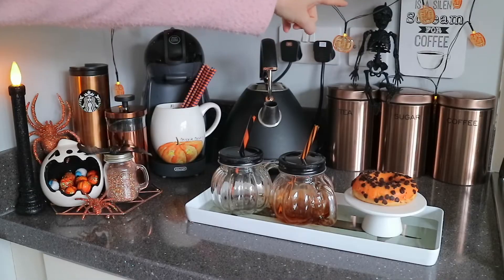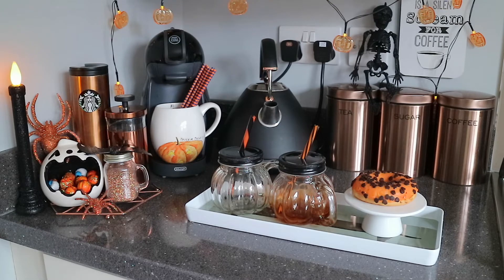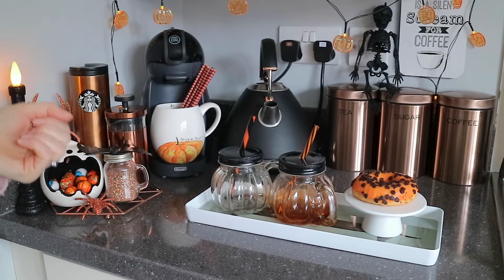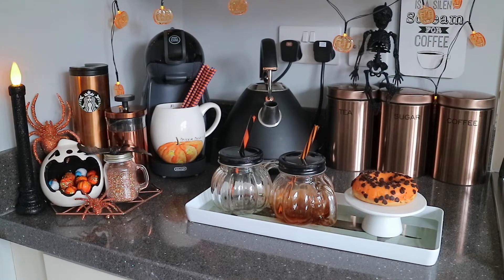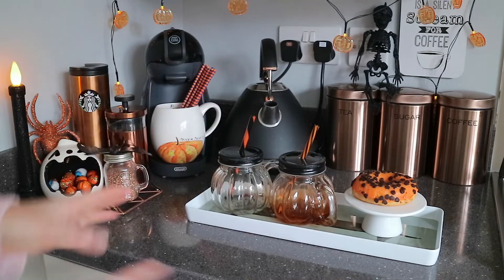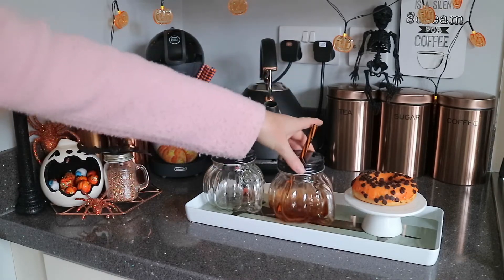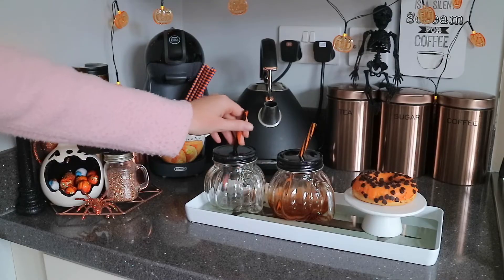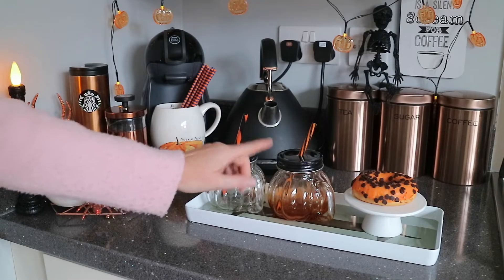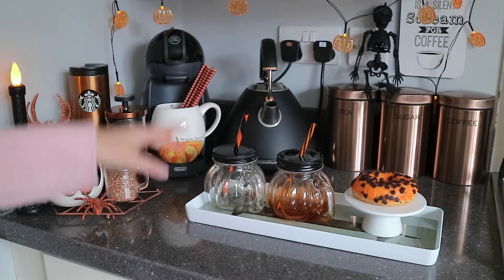I want to find a sign for here but I'm going to wait until maybe HomeSense has a sale on their Halloween items, to see if I can get something a bit cheaper for next year. But overall I'm quite happy with how this turns out. These pumpkin mason jars — one is from Wilko and I can't remember where the other one is from. They were from a few years ago; I want to say The Range, but I'll find out and link it below.